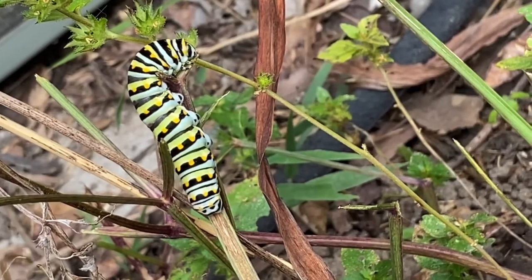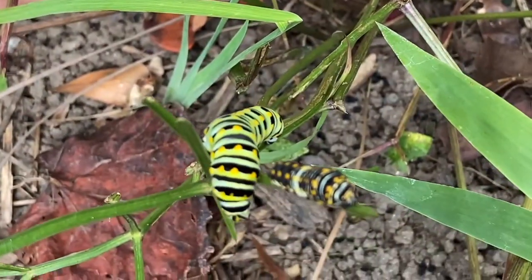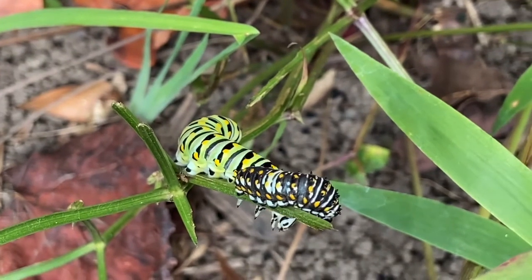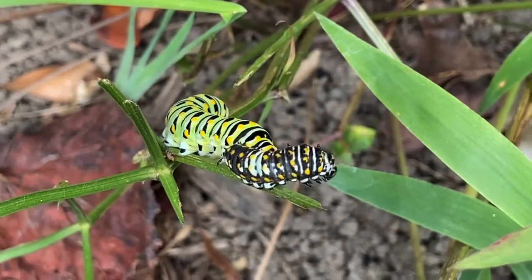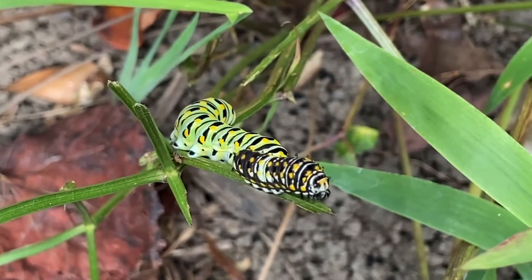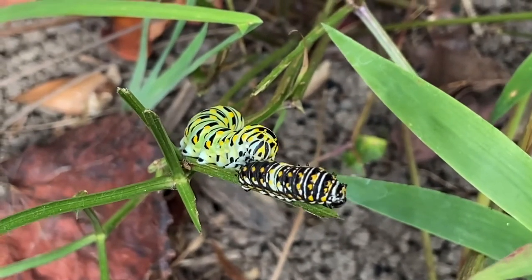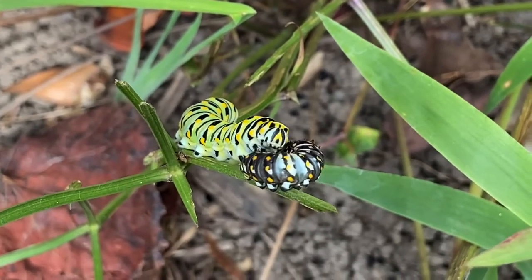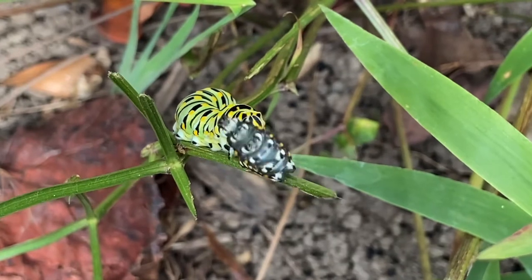The first two instars, which are darker and do look like bird feces, also have a little white structure on the back — you can see it there. That white structure contains uric acid, which helps protect them from some of the toxins in the plants they feed upon.